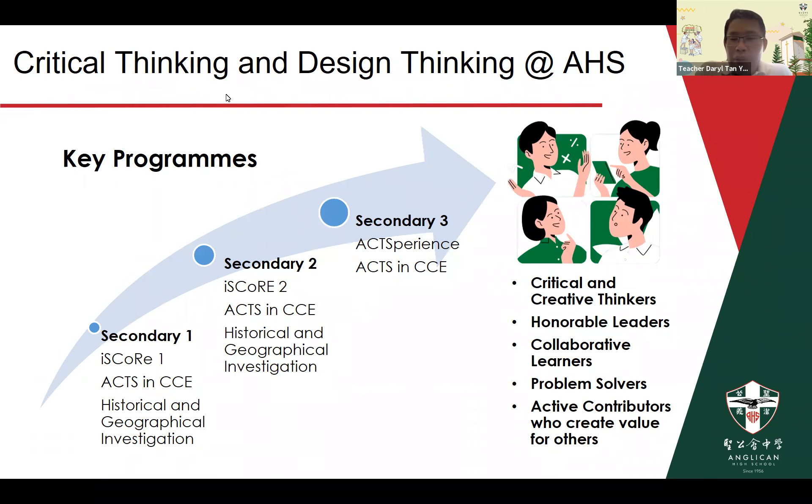Our critical thinking programs not only include iScore but also Historical and Geographical Investigation, which are essential parts of the critical thinking curriculum. These investigations allow students to be exposed to the X framework on a very pervasive level through a semester-long program. We progressively increase the challenge students face across the years, where projects become trickier and students must work harder in groups. The culminating performance is the Experience program, where students demonstrate their understanding of critical thinking and design thinking through issues investigation.